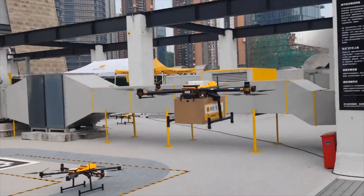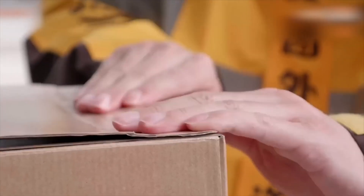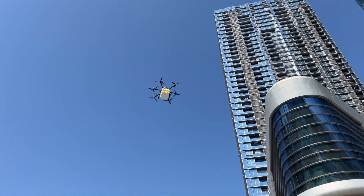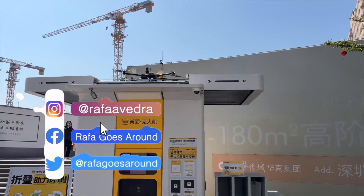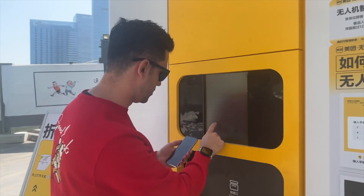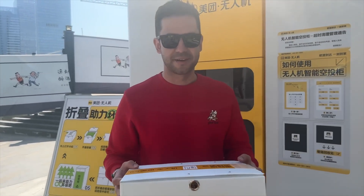The pandemic also sped up the popularization of robots. The disruptions and economic pressure made companies realize that excessive reliance on manual labor brings uncertainty. I just used my phone to order a cup of coffee and now it's being delivered here by Datron. Look at that! All I need is to input my passcode and I will get my coffee. Let's enjoy some delicious coffee brought by a drone.